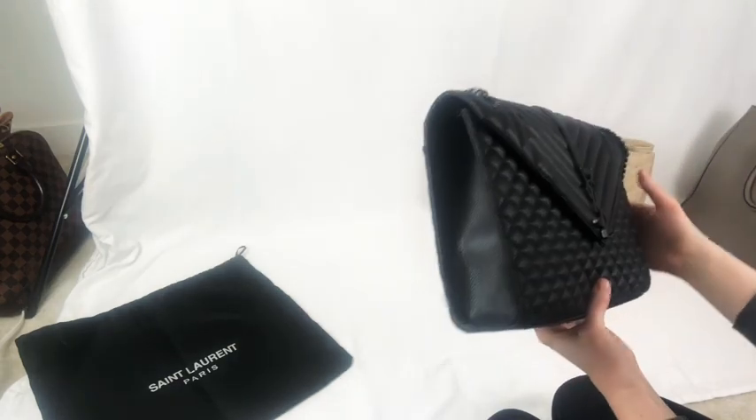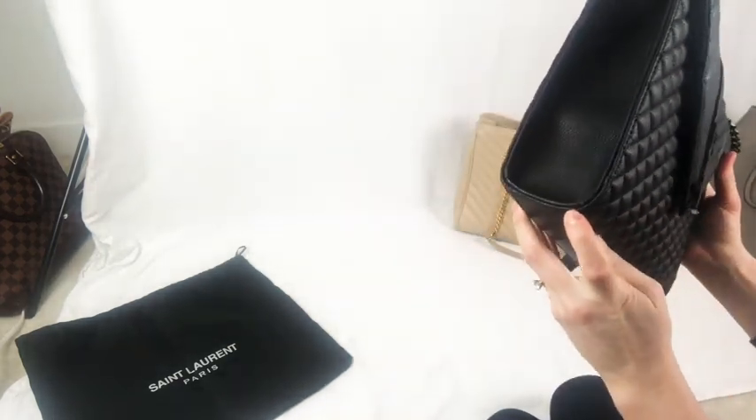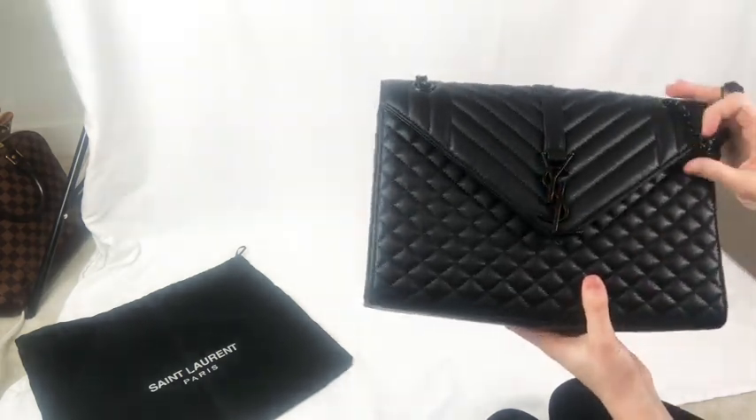Another thing I noticed with this bag is there is a little red stitching here, which I don't think that mistake would be on an authentic designer bag.